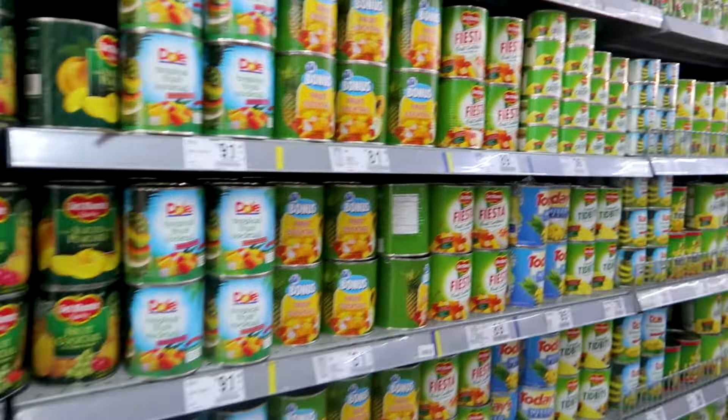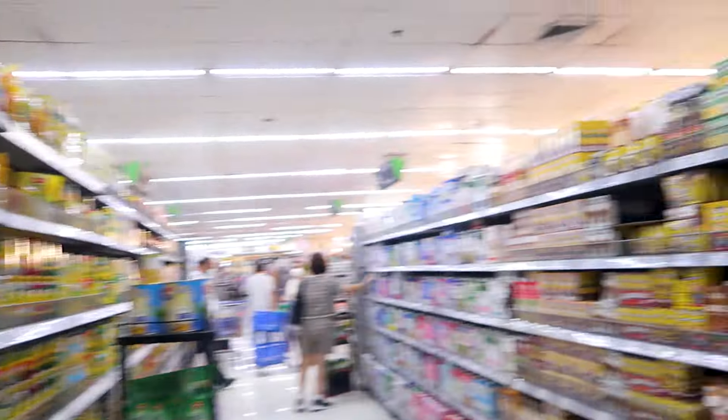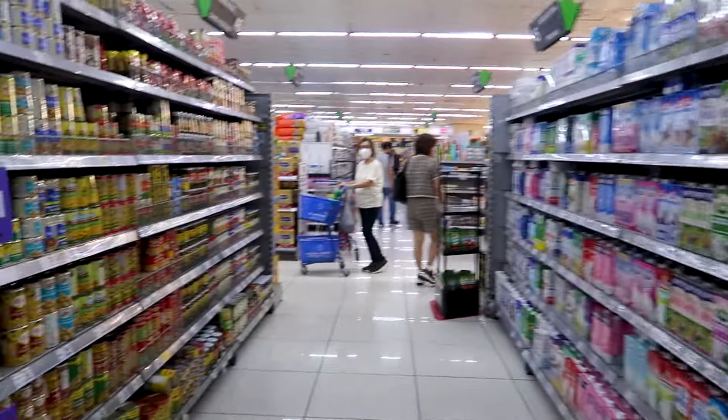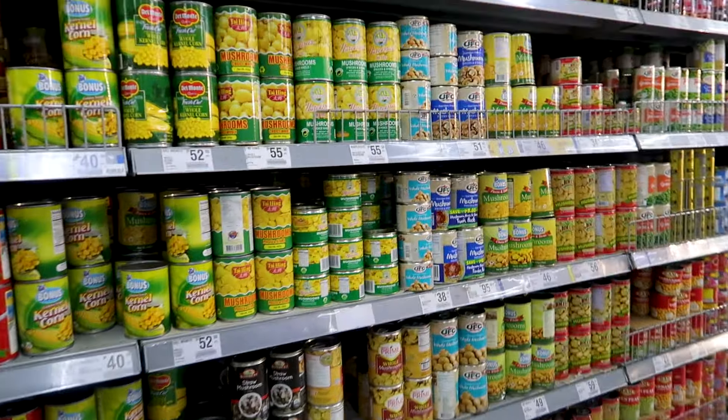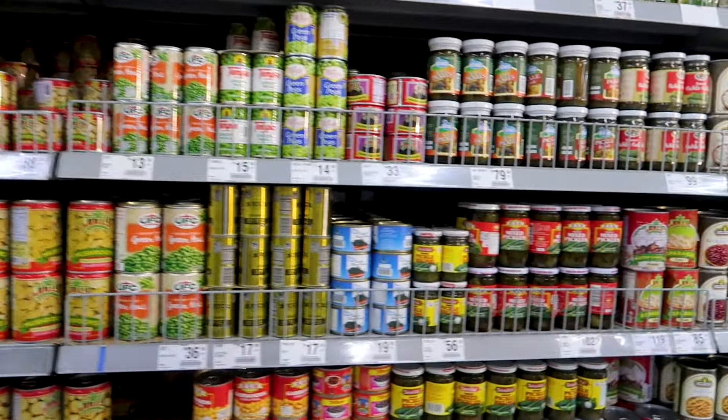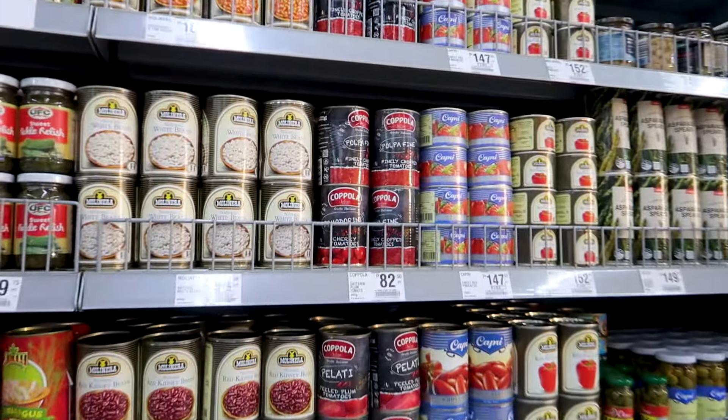Here is some canned, conserved food — whatever you call it. And some mushroom, corn, pickles, this kind of stuff.